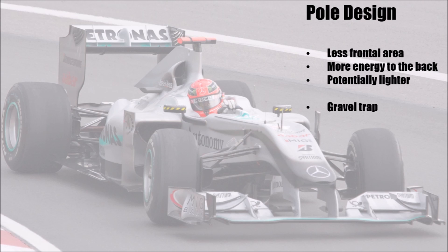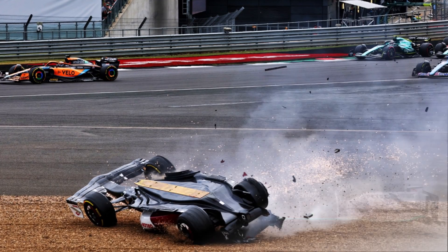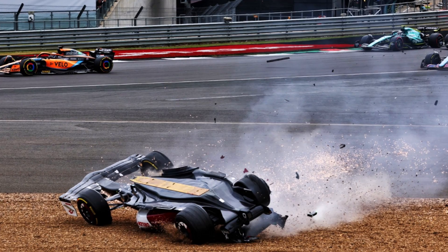The pole can easily pass the load tests and can also weigh less than the triangular design. But the one huge disadvantage, which is not assessed in tests, is that if a car with a pole design goes into the gravel upside down, the pole digs into the gravel more easily because of its smaller cross-sectional area. That's a risk teams are willing to take, and this is not what caused the problem yesterday.